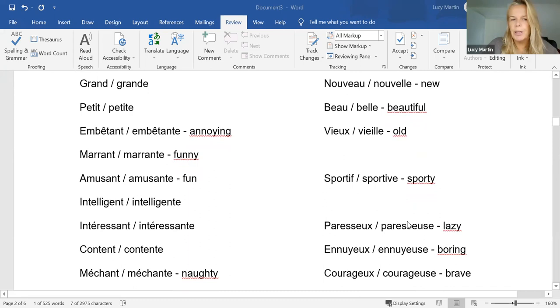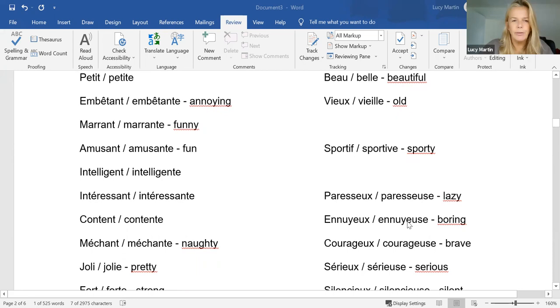'Embêtant', 'embêtante' — nobody knows what that means. It's annoying. You need to know that one. It's very useful for describing your siblings. 'Marrant', 'marrante' — funny. 'Amusant', 'amusante' — fun.